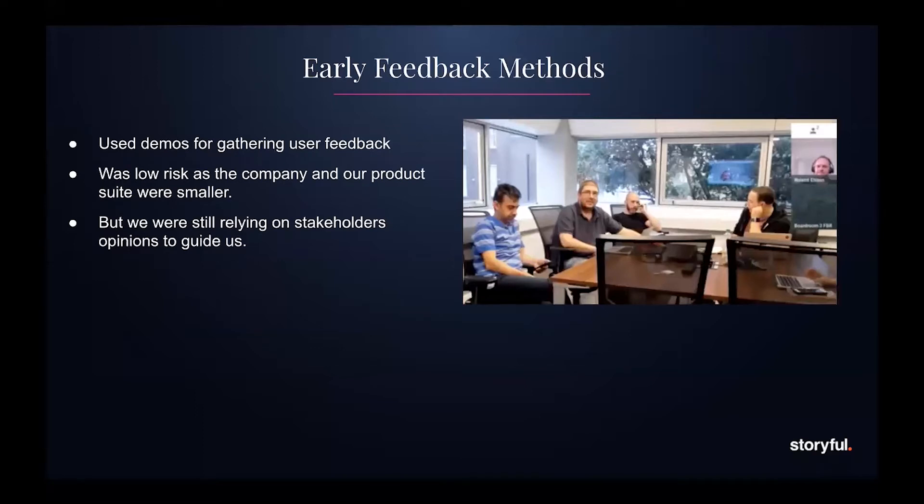At the start, we were using demos as a way to gather user feedback. We were small — about one or two scrum teams at the time. We would show stakeholders the work we'd done and ask them: do you like it? Do you see value in it? Will you use it? What do you want us to work on next? Because we were small, the risk was relatively low. If we went down the wrong path, we could just stop, change and go back.